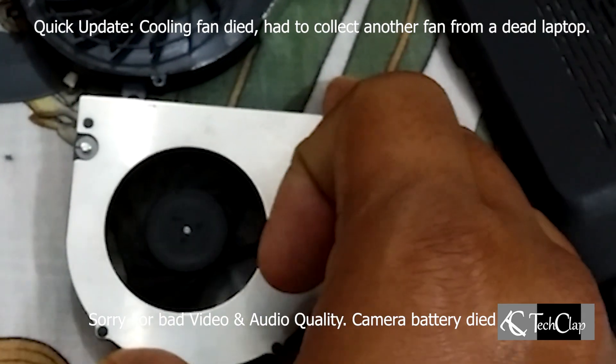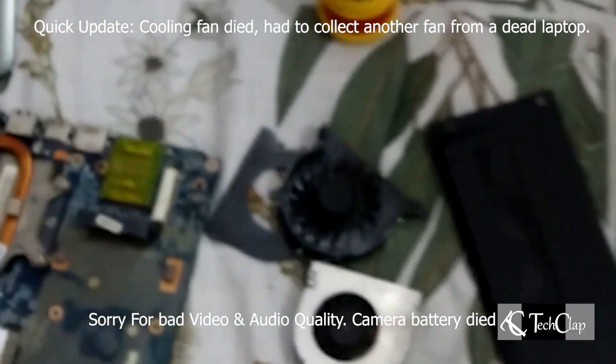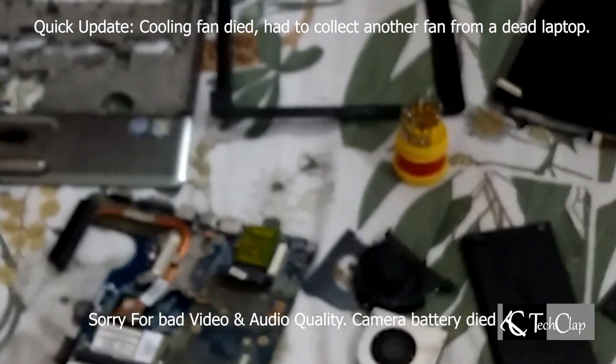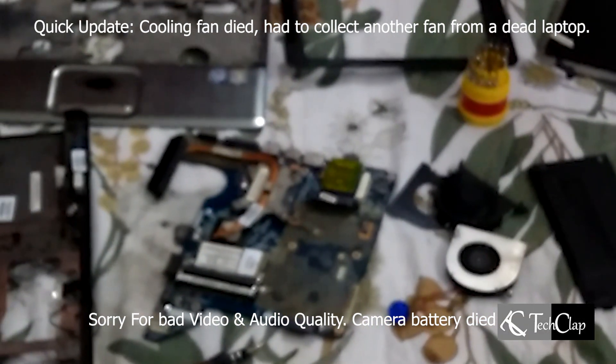Everything is fixed and everything is working, but there is some problem with the cooling fan. The bearing of the cooling fan failed and it was making a lot of noise — it feels like a two-stroke engine under my hand, but it's working. So I'm going to keep it like that and fix it the next time I open it for cleaning. It's smooth and there is no sound now, so I had to open the laptop again to fix that as well.